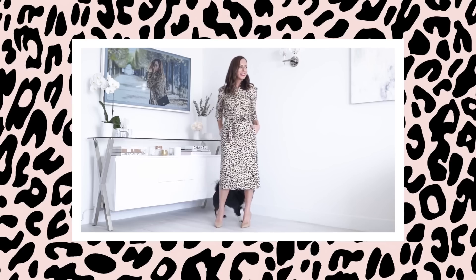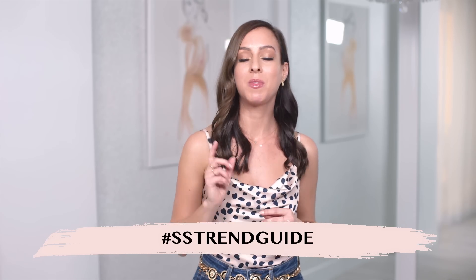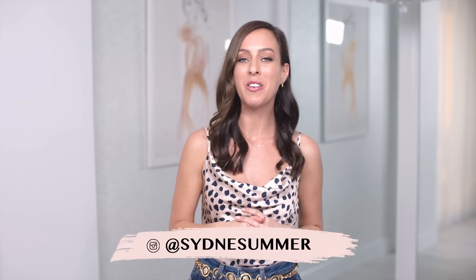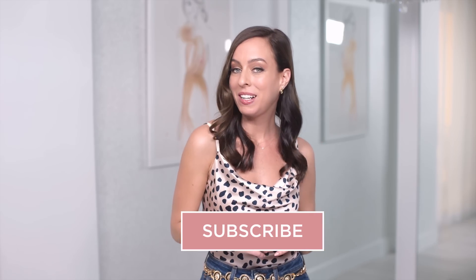I hope you guys enjoyed those outfit ideas. If you want some more ways to wear animal prints, you can check out my leopard trend guide that I did in fall — a lot of those outfit ideas are great for transitioning as well. I'd love to see how you're wearing your animal prints at home. Throughout this series we use the hashtag SSTrendGuide. When you upload your photos to Instagram, just tag at SydneySummer, and I share my favorite trend girls of the week over on Insta Stories and my weekly newsletter. Make sure to subscribe because I'll be back next Thursday with a brand new trend guide. Meow! Bye, guys.